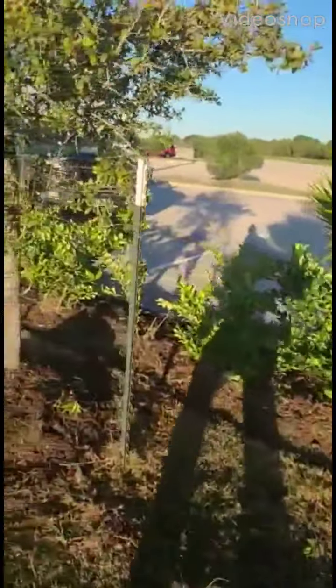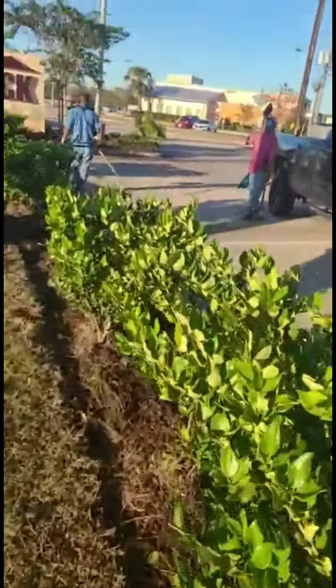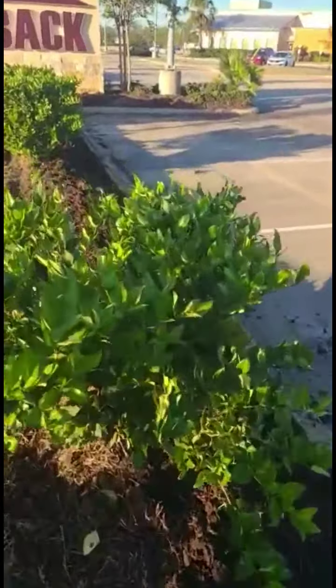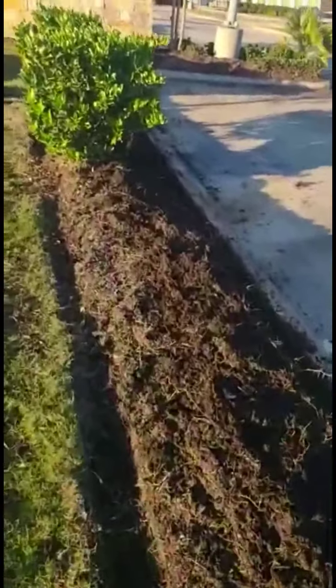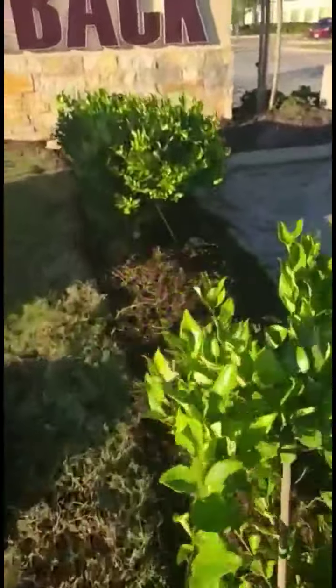Hi Patrick, it's Ken again. This is my crew chief walking around showing the finished cleanup from yesterday, Monday the 2nd of November 2020.